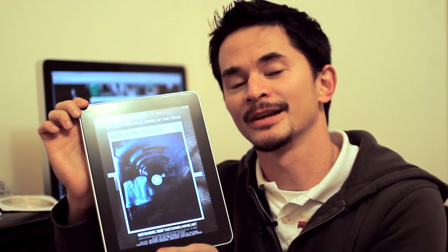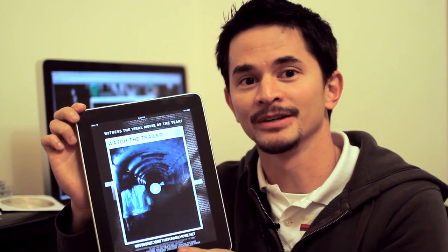I'm pretty pleased to announce that The Tunnel Movie is now available as an iPad app, and you can find it on the iTunes store.